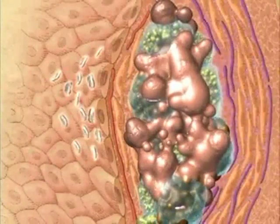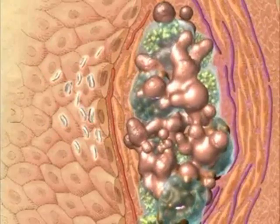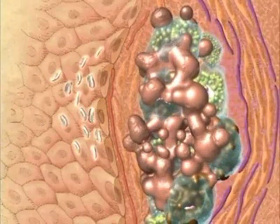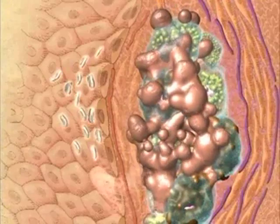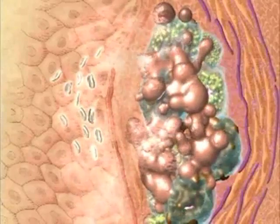The plaque's protective fibrous cap exists in a state of dynamic flux. When platelets degranulate during thrombosis, they can release growth factors that promote collagen matrix deposition and actually stabilize plaques. However, within the festering lipid core of inflamed plaques, macrophages produce matrix-degrading metalloproteinases that can thin and weaken the fibrous cap.